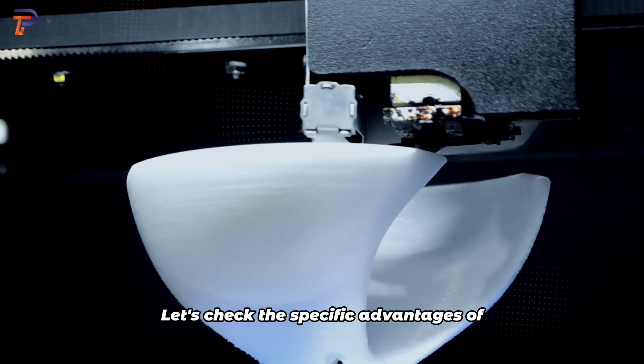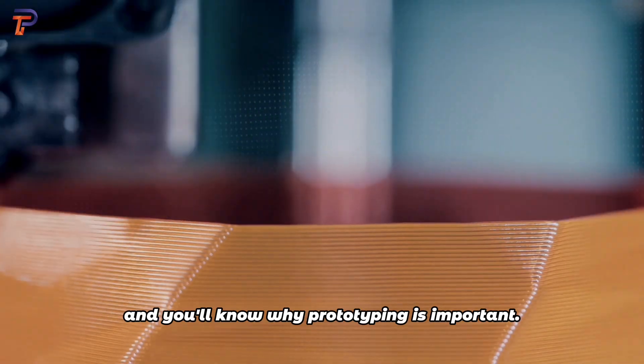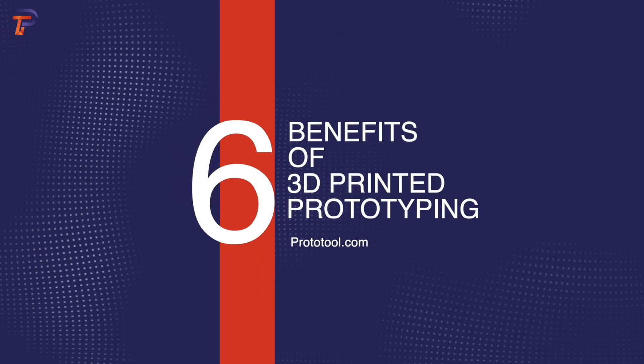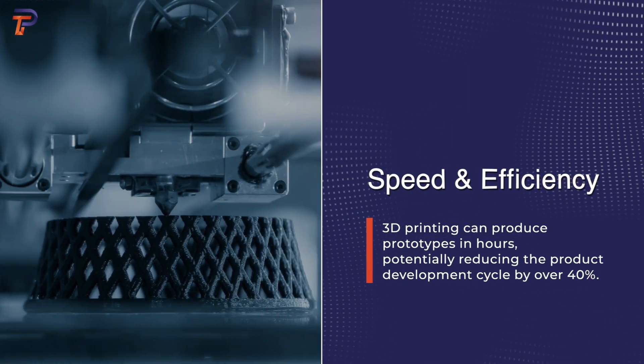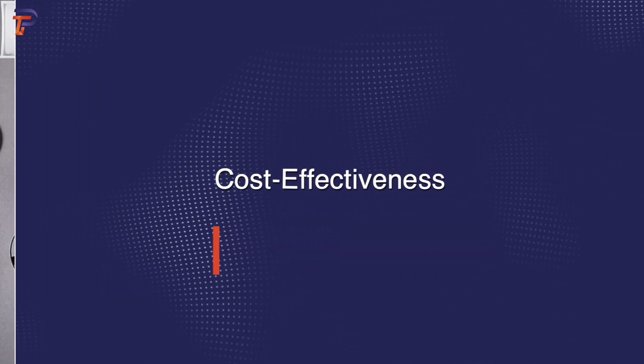Building on the importance of prototyping, 3D printing has emerged as a pivotal tool in this domain. Let's look at the specific advantages of 3D printed prototyping: speed and efficiency, and cost effectiveness.